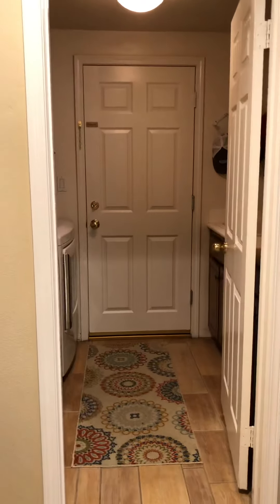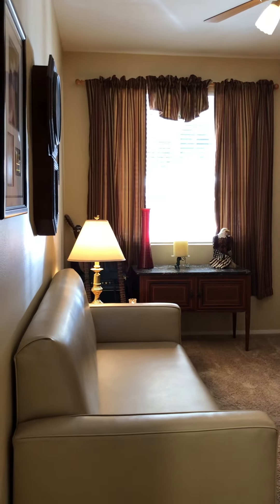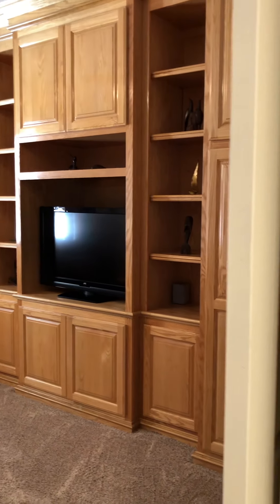Door to the garage — there's the laundry sink. Three car garage with built-ins and epoxy floor. This is five bedrooms and an office — that's in addition to the five bedrooms. Look at those built-ins: raised panel, solid oak, custom.